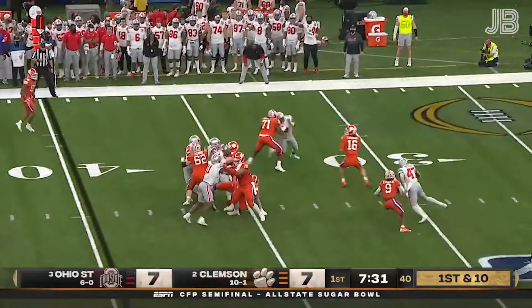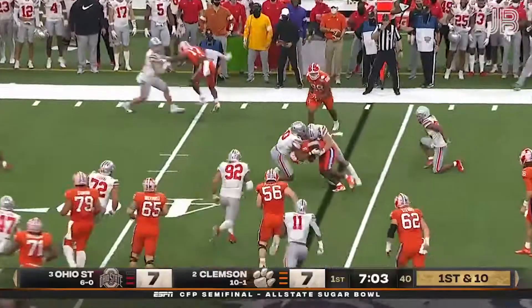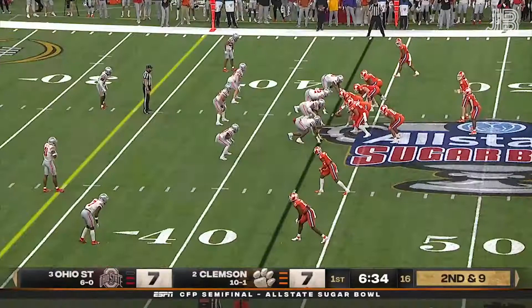Lawrence finds time in the pocket and delivers a strike to Rogers — who now has over a thousand receiving yards on the season for Trevor Lawrence in this system. ETN takes the pitch on the edge, spins back, but is swarmed.